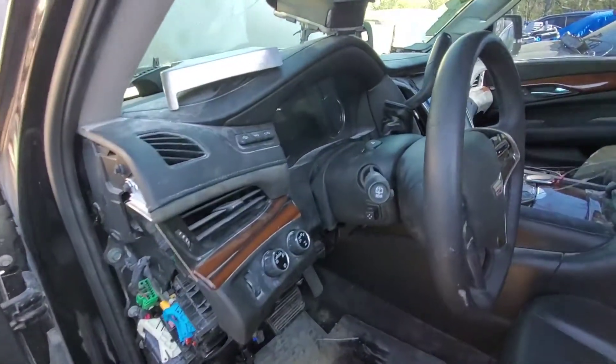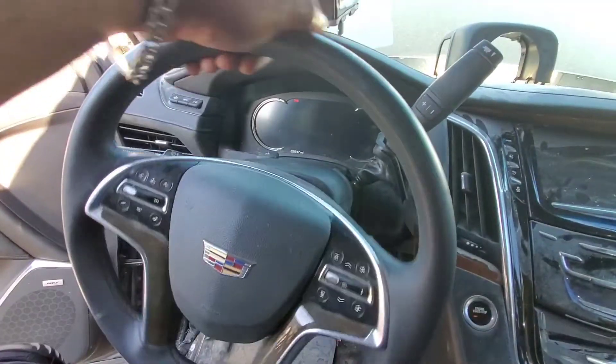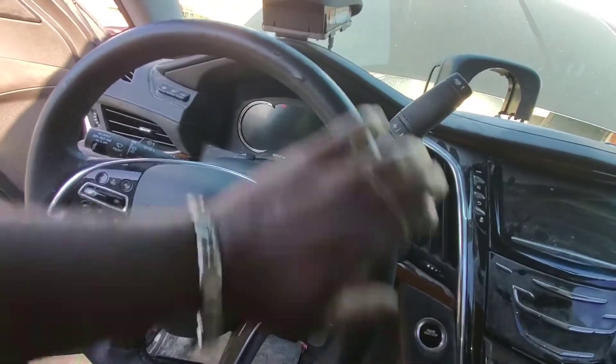Like and subscribe. A little bonus footage — I hooked up the booster to check something. As you can see the steering wheel is loose.